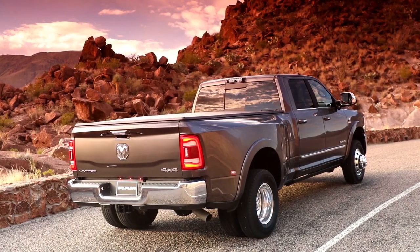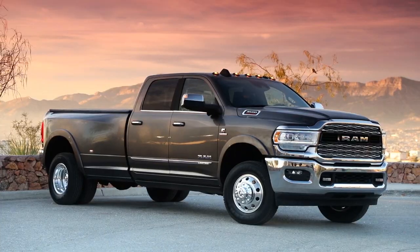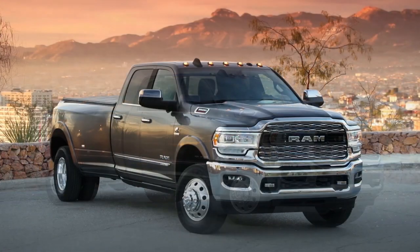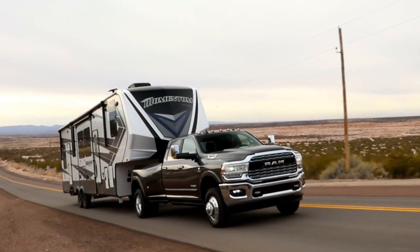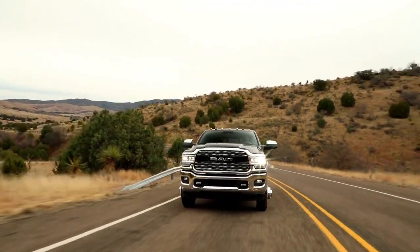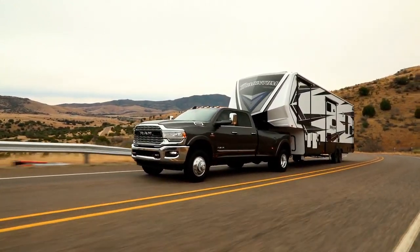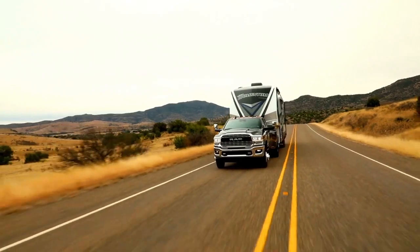Here to take on any job, Ram 3500 is outfitted with exterior features designed to help you bring along all the tools and equipment you need for the job. The Ram 3500 offers an available factory installed rear axle structural crossmember. This truck is also standard with electronic stability control allowing your trailer and truck to work together as one heavy-duty hauling machine.